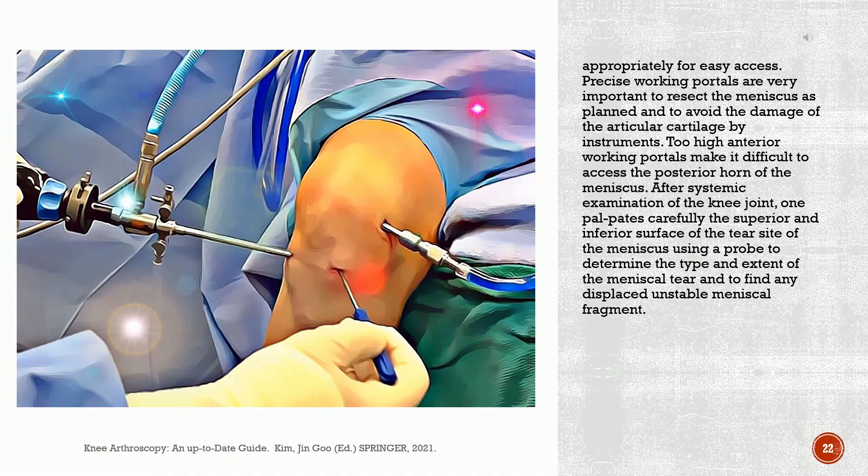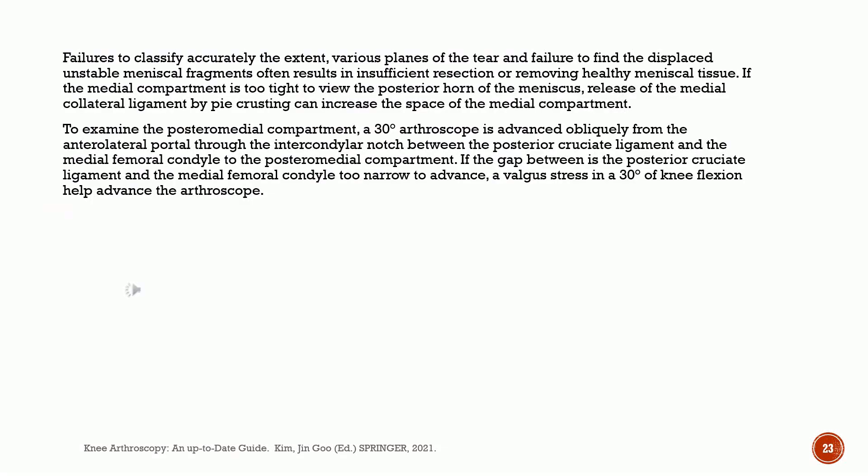Precise working portals are very important to resect the meniscus as planned and to avoid damage of the articular cartilage by instruments. Too high anterior working portals make it difficult to access the posterior horn of the meniscus. After systemic examination of the knee joint, one palpates carefully the superior and inferior surface of the tear site of the meniscus using a probe to determine the type and extent of the meniscal tear and to find any displaced unstable meniscal fragment. Failures to classify accurately the extent and various planes of the tear often result in insufficient resection or removing healthy meniscal tissue. Release of the medial collateral ligament by pie-crusting can increase the space of the medial compartment if it is too tight.